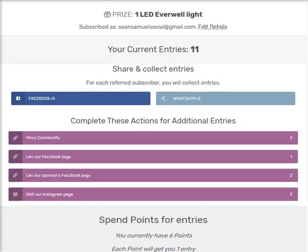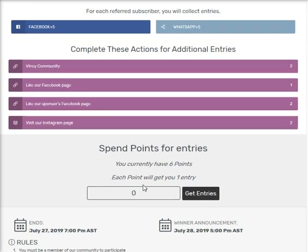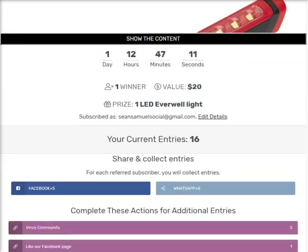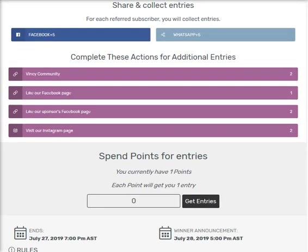I have six points and I'm going to use all of them. Let's use five points out of the six. After entering, I now have 16 entries. Five points are deducted, and I have one point remaining. I'll just use that last one point too.